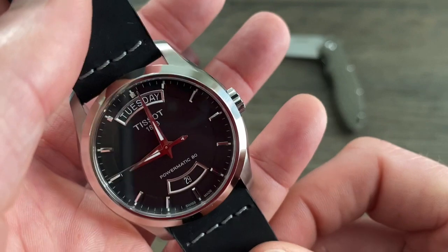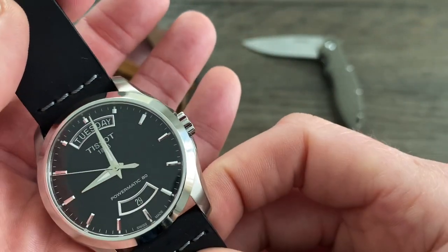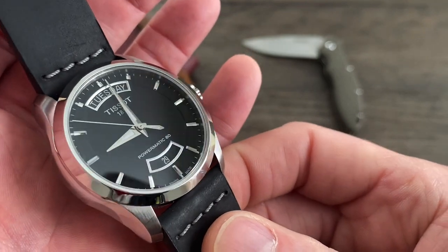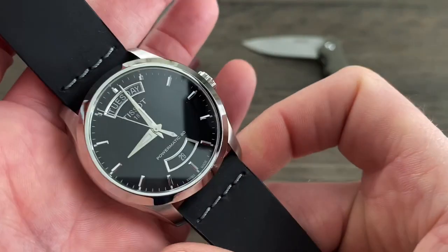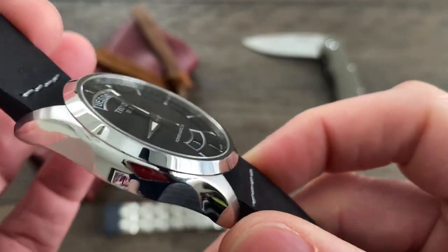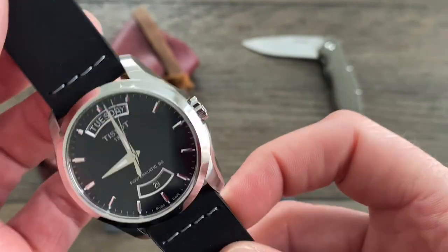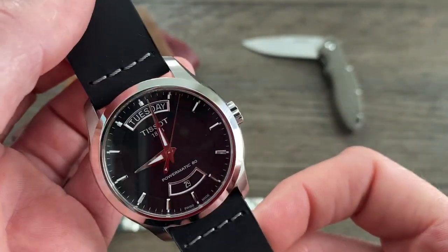First positive is the movement — hands down, I don't think you can beat it. It's a modified ETA. I think they call this movement an ETA C07 — I think that's actually the movement name or code on this watch.